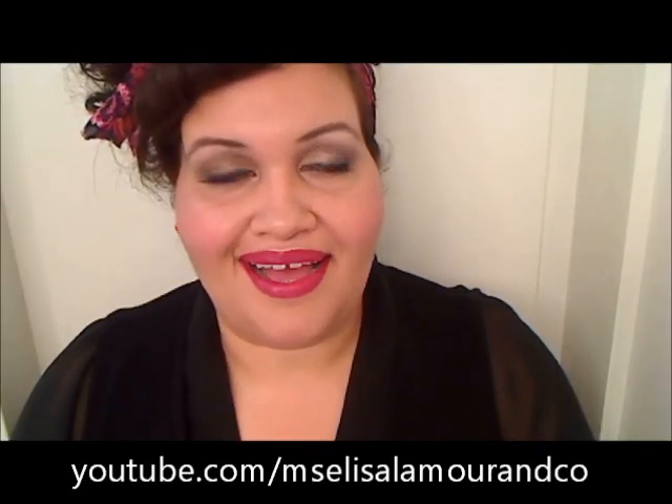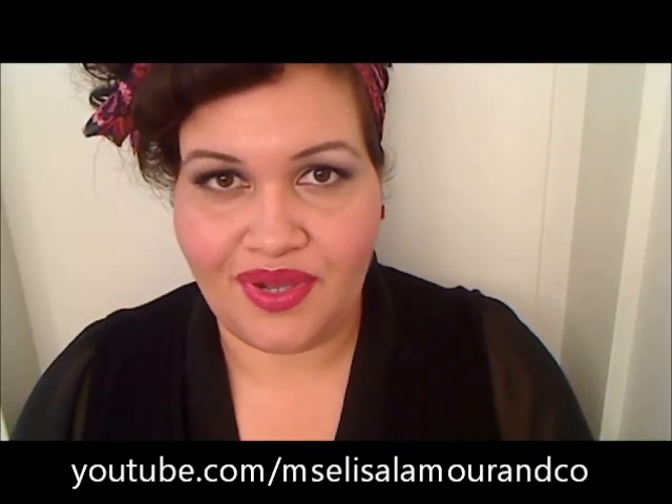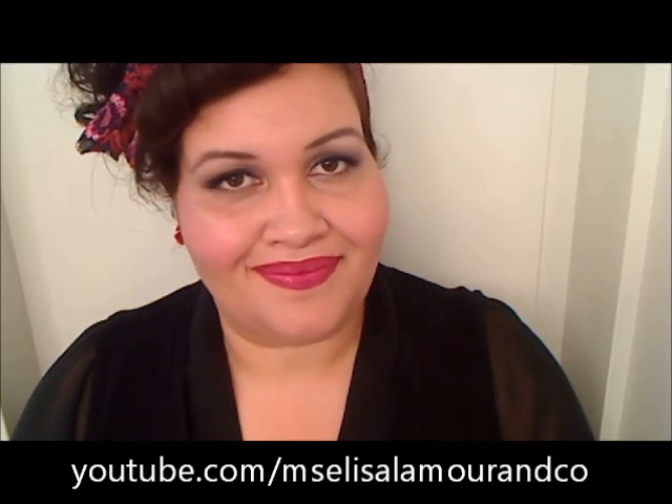Hi everyone, welcome back. I'm Alisa Lamour and I hope you enjoy my outfit of the day. I just want to thank everybody for the great reception for my cubicle sheet series, and I will continue as the inspiration hits. I'm going to try to show you new things, but I'm only human and I wear things I like over and over again, so don't be surprised if you've seen mixing and matching of the same thing.